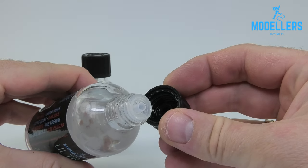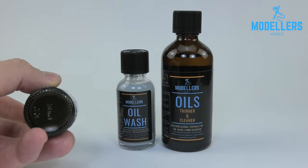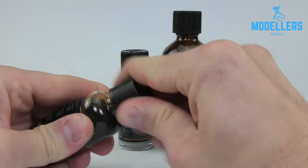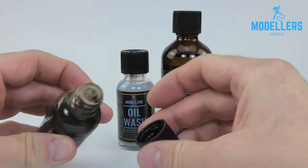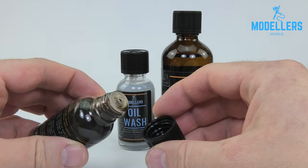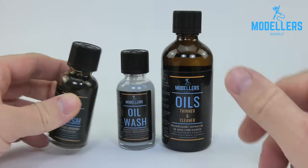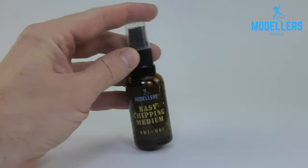Now we have the perfectly diluted oil paint for the technique of wash on the model surface. The longer drying time compared to enamel allows for maximum control and stress-free work with the model. The nice smell makes working with the product more pleasant. Each bottle includes an application dropper and a steel ball for quick mixing.